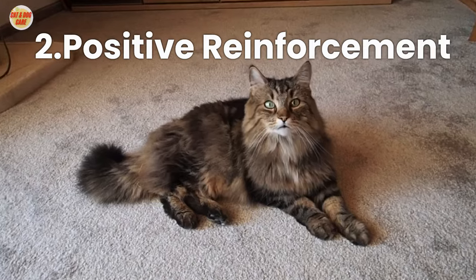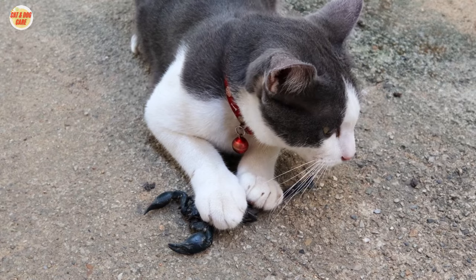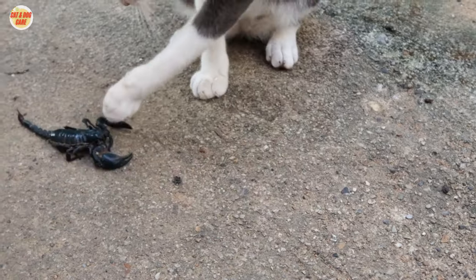Tip 2: Positive Reinforcement. Use positive reinforcement techniques, such as treats and praise, to reward your cat when they exhibit desired behavior.